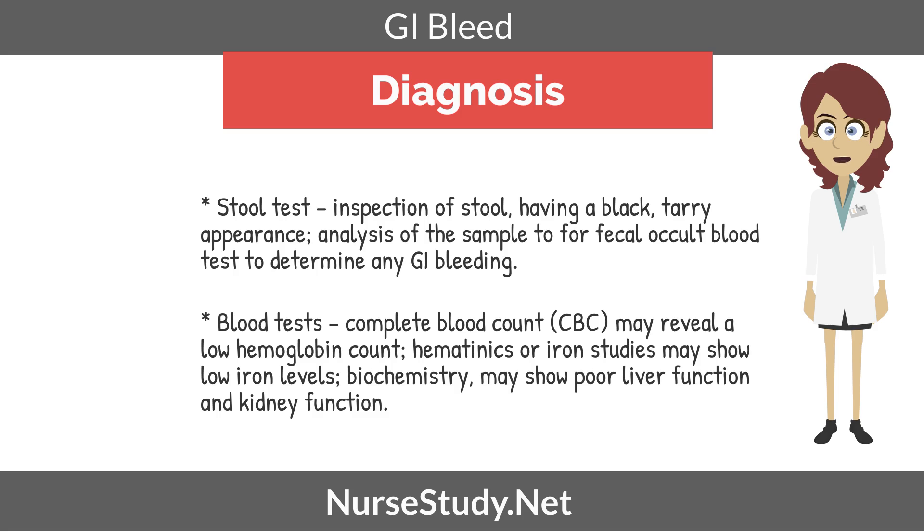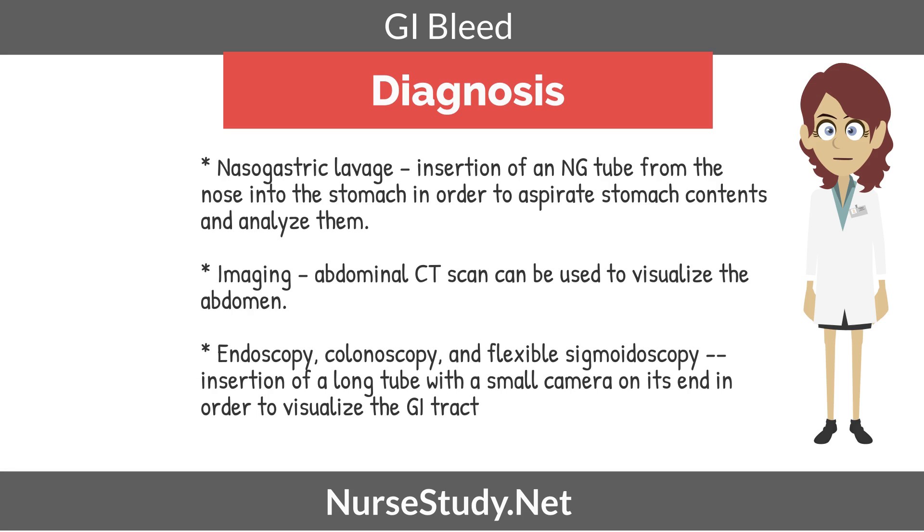Now we're going to look at how diagnosis of GI bleeding is done. The first would be a stool test — an inspection of the stool looking for black tarry appearance, and analysis of the sample via fecal occult blood tests to determine any GI bleeding. Blood tests would include a complete blood count, also called a CBC, which may reveal a low hemoglobin hematocrit count. Iron studies may show low iron levels, and biochemistry may show poor liver or kidney function. Nasogastric lavage involves the insertion of an NG tube from the nose to the stomach in order to aspirate and analyze stomach contents.